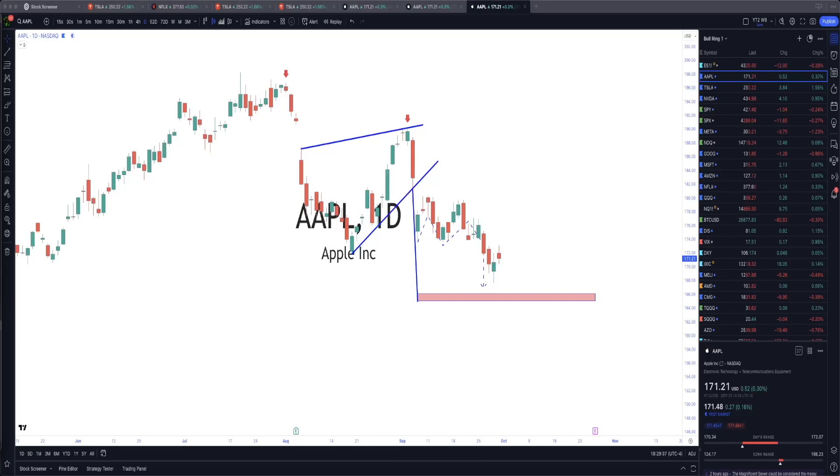Welcome back to the Bullring. What happened this week? Let's start with Apple and get right into it. Originally we said Apple had resistance on the way down.